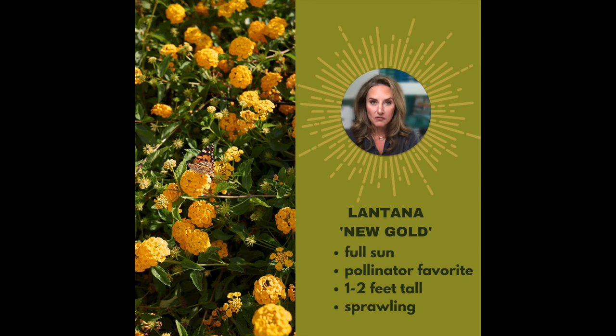Lantana new gold is perfect for brutal areas — places where you can't get anything else to grow or areas that are not irrigated. Lantana actually does better the worse the conditions are. If you have a full sun space that gets baked during the day, and even better, rocky soil, this plant is going to be super happy. It creates an amazing yellow mass and is great for big open spaces. It doesn't compete very well with other plants, so it can be a little aggressive in a mixed perennial garden. Make sure it gets plenty of sun, not too much water, no fertilizer, and put it in the area where nothing else will grow.